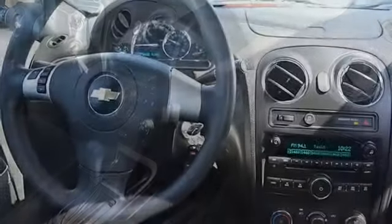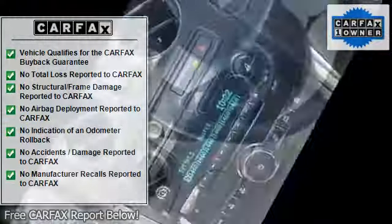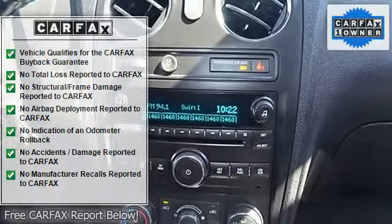Additional features include power windows, power door locks, power mirrors, clock, tachometer, digital info center, tilt steering wheel, and telescoping steering wheel.